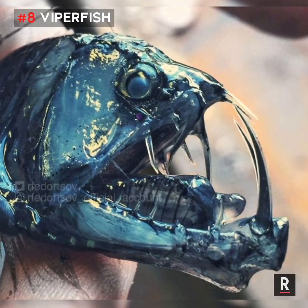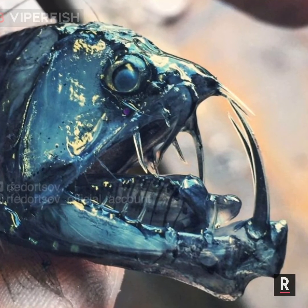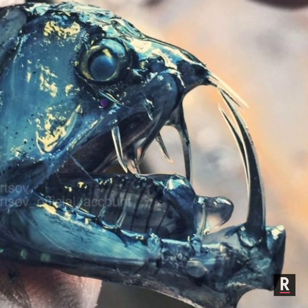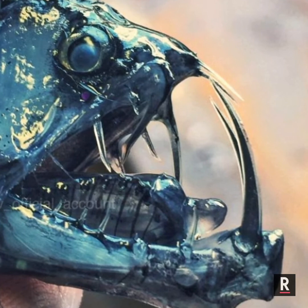Number 8: Viperfish. Viperfish are characterized by long needle-like teeth and hinged lower jaws. Its head resembles the viper snake — that's how it got its name. It attacks its prey after luring them within range with light-producing organs called photophores.